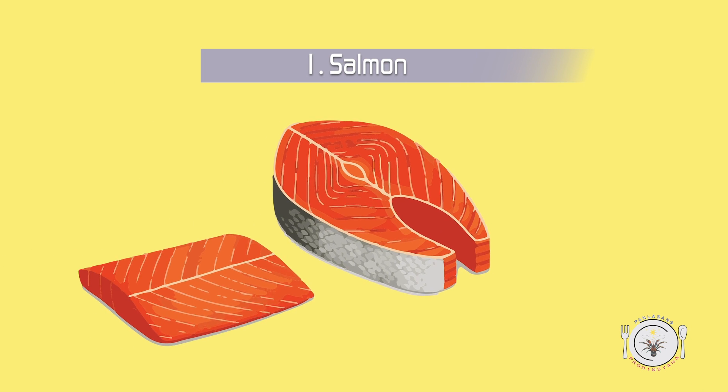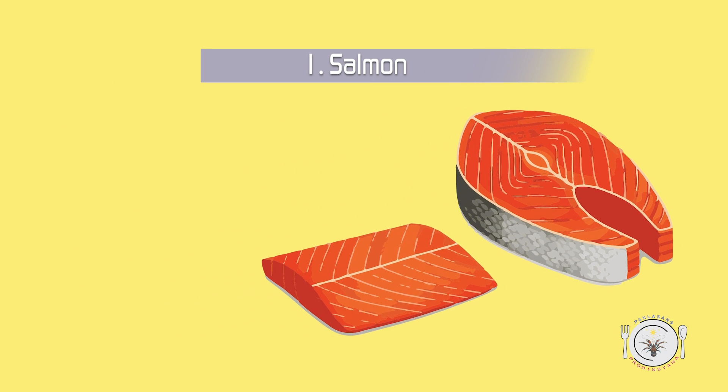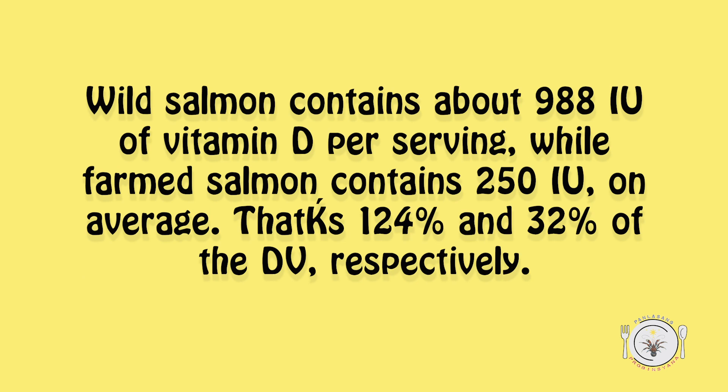1. Salmon. Wild salmon contains about 988 IU of vitamin D per serving, while farmed salmon contains 250 IU on average. That's 124% and 32% of the daily value, respectively.